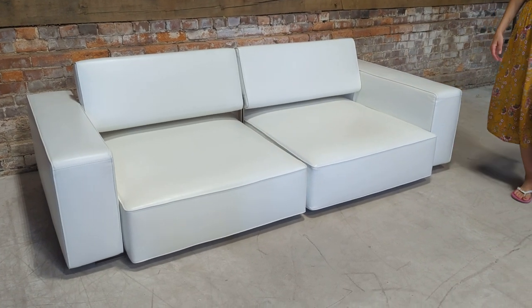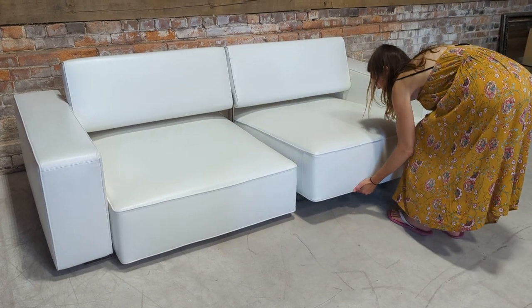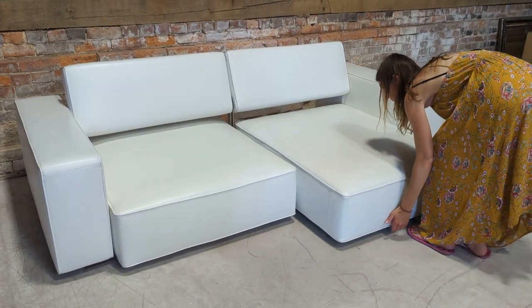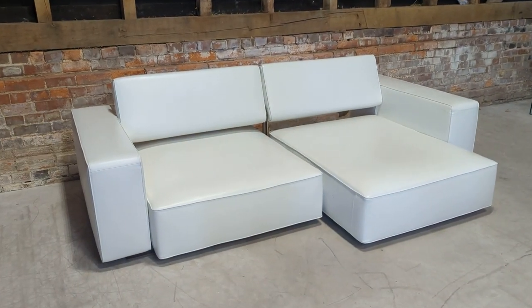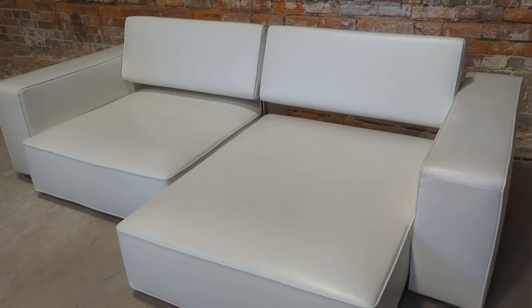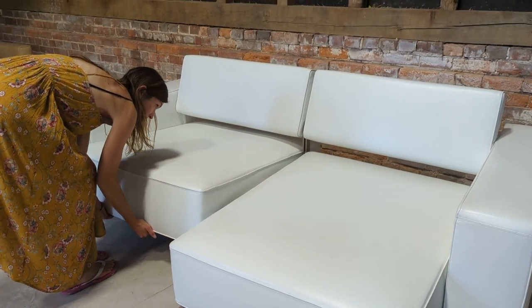The seat cushions simply slide out — just put your hands underneath, it's effortless. There we go, and it turns into a chaise. It's easily big enough for two people on each section, so four in total.